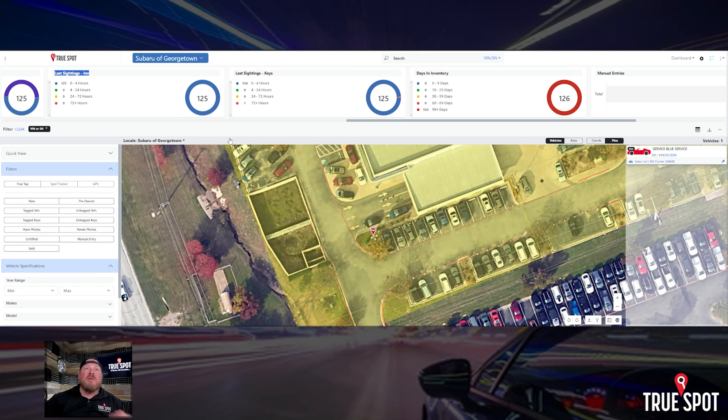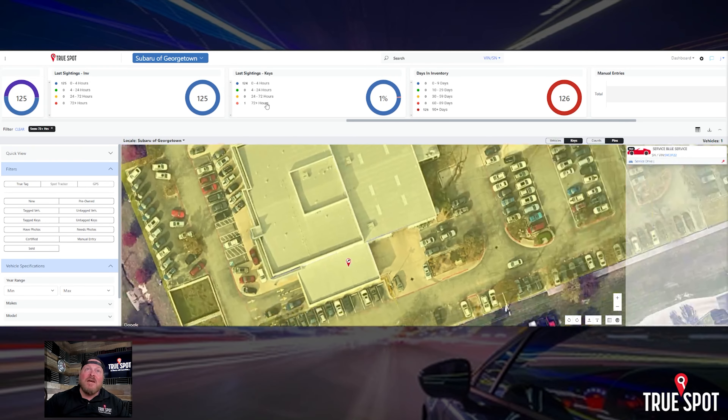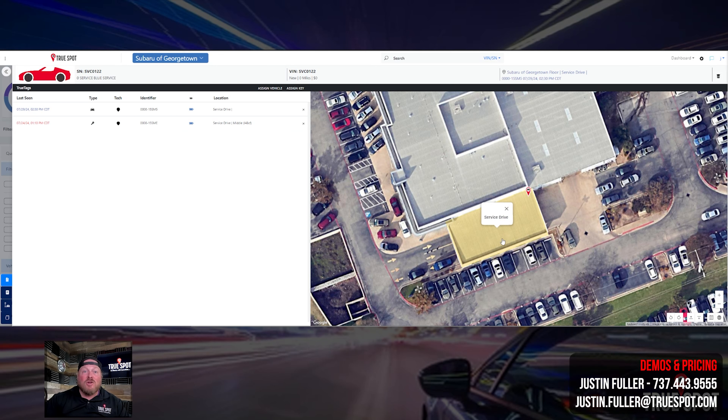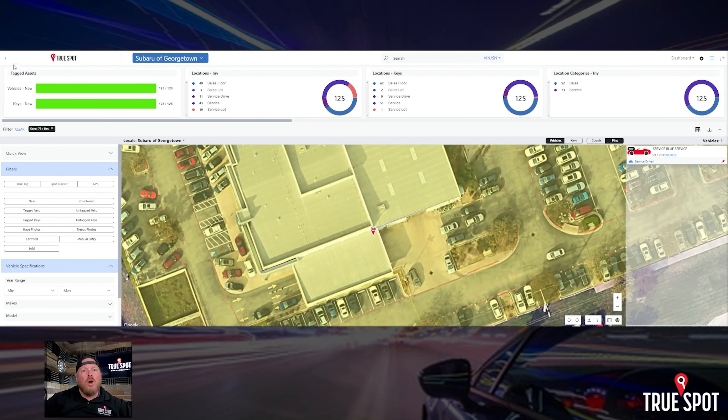Whenever a key or car leaves the campus, it starts a timer, and you can actually see that under 'last sightings' — available for both keys and inventory. If something leaves, it immediately starts a timer so you can check on it. Right now, for inventory everything is on campus, but under keys there's one set that left the campus. Clicking on it tells me exactly which set — tag number 122. It left on 7/24/24 at 1:10 PM, and the last place it was seen was the service drive geofence. So we know it left the service drive and then left the lot, and there may be a note on the RO explaining why.